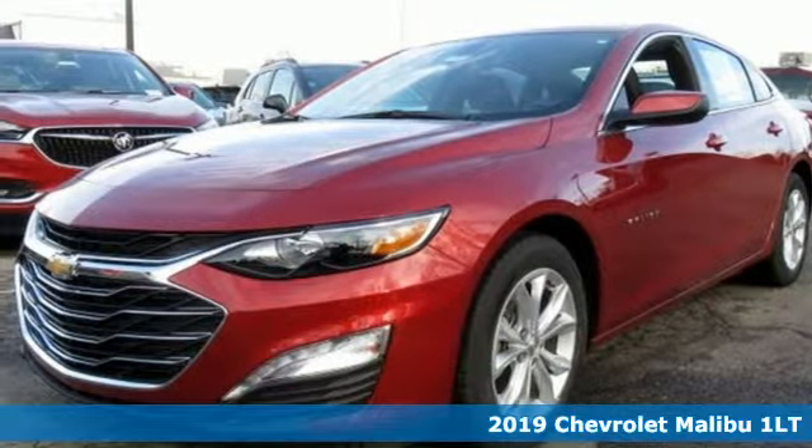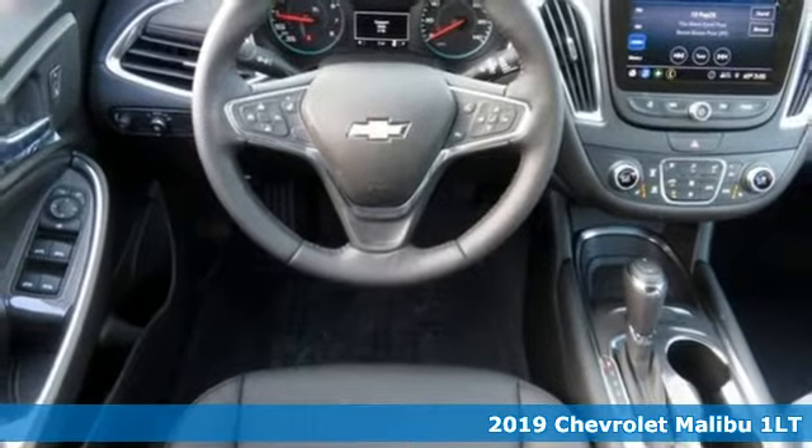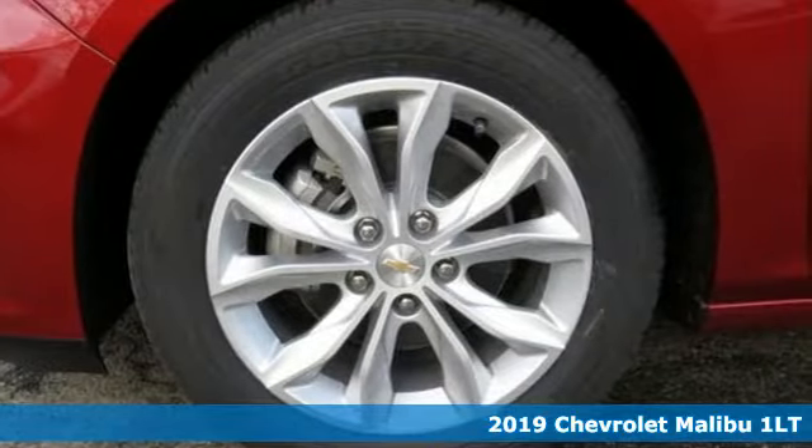It's a new 2019 Chevrolet Malibu. Performance, value, durability — Chevy. It's equipped for all your driving needs and wants.